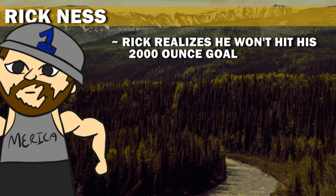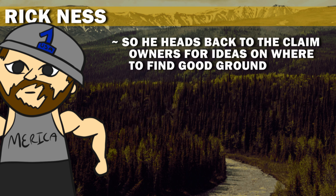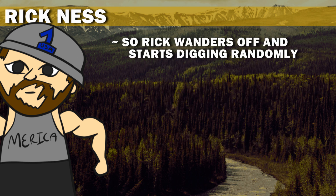Rick realizes he won't hit his 2,000 ounce goal, but still claims if he can find 500 ounces he will break even. So he heads back to the claim owners for ideas on where to find good ground. They tell him to try an entirely new area where the ground might be thawed. A test of the virgin ground finds it's not virgin ground, so Rick wanders off and starts digging randomly.